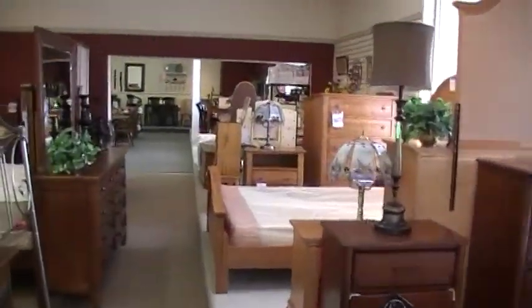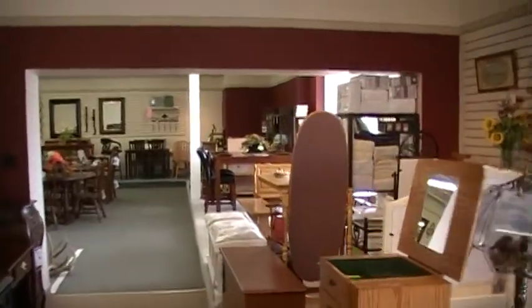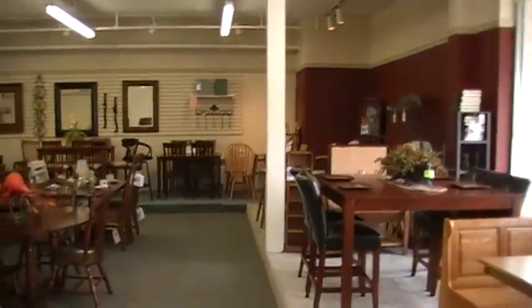It's a wonderful store with just about everything you need in terms of furniture and appliances. I'll point out the prices — dining room sets.